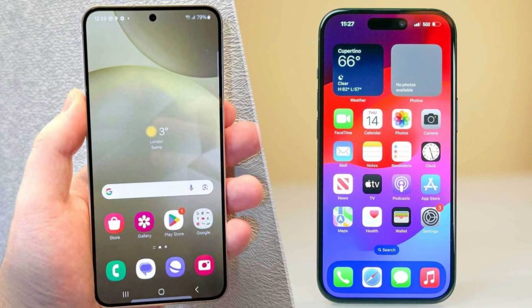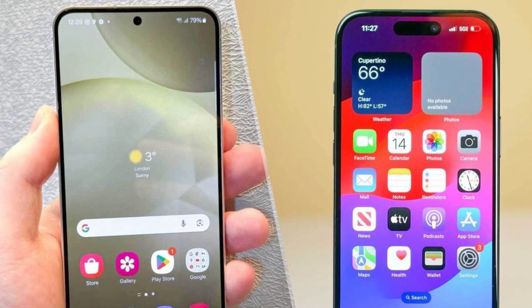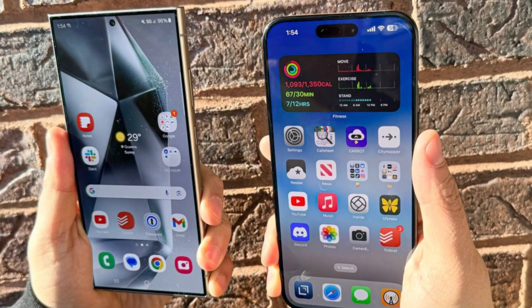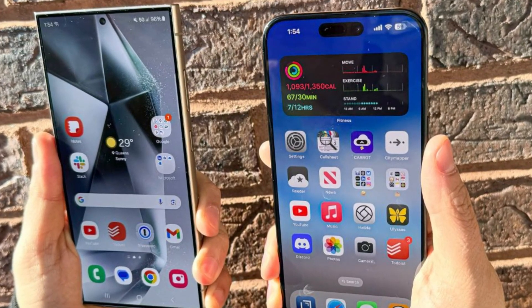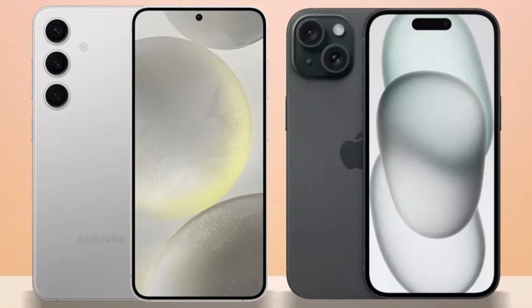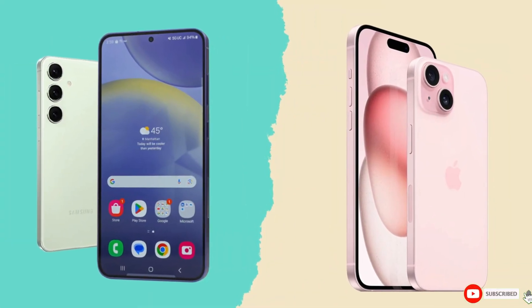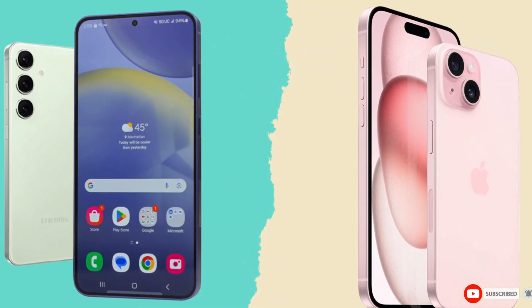Conclusion. So, which phone is the better choice? It's a tough call. The iPhone 16 Pro Max impresses with its sleek design, powerful A18 Pro chip, and improved cameras, while the Galaxy S24 Ultra excels with its S Pen, higher megapixel count, and faster charging speeds. Ultimately, it comes down to personal preference and whether you're more entrenched in Apple's ecosystem or Samsung's Android world. Either way, you're getting a top-tier smartphone that won't disappoint. What do you think? Let us know your thoughts in the comments. Until then, take care. Goodbye.